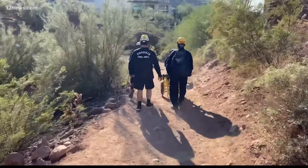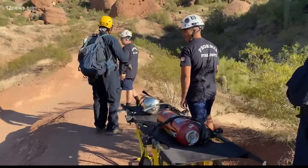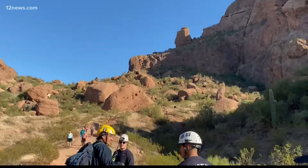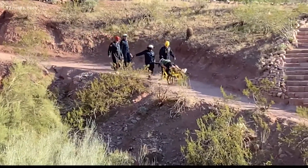On mountains like Camelback and Paestoa, the hikers aren't so tough to find. But in places like Dreamy Draw and South Mountain, where the parkland is huge and the trails are many, a drone can cut down on the time it takes to find a lost or injured hiker.